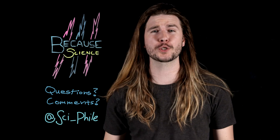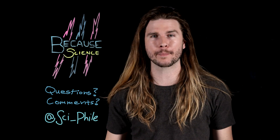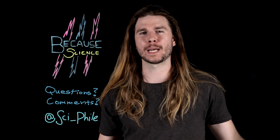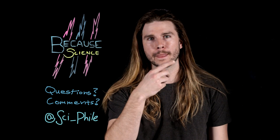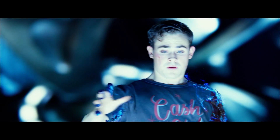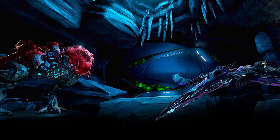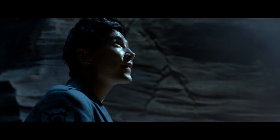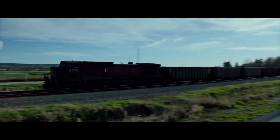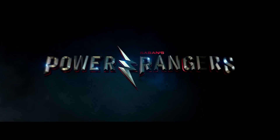Thank you so much for watching. Make sure to follow me on Twitter at Sci-Fi, where you can suggest ideas for future episodes, and on Instagram under the same handle, where you can see new mini episodes of this show. Thank you to Qualcomm for sponsoring today's show. Qualcomm and Lionsgate have joined forces to create a VR experience based on the upcoming Power Rangers film. We're partnering to send three lucky winners to LA for the film's premiere on March 22nd. Each winner will also receive a Google Pixel phone and Daydream headset — check the link in the description to learn more and enter to win.